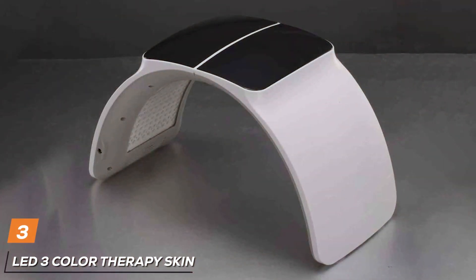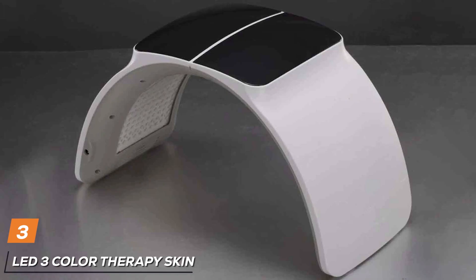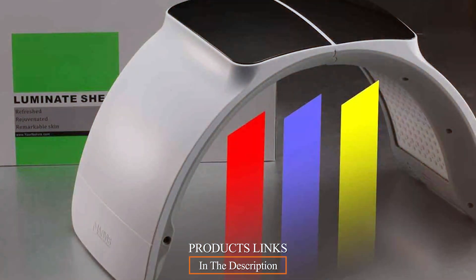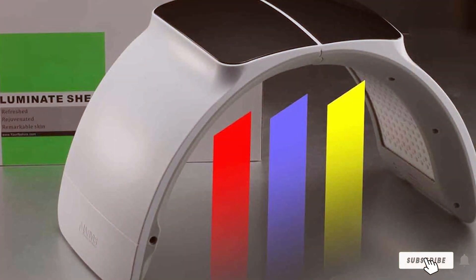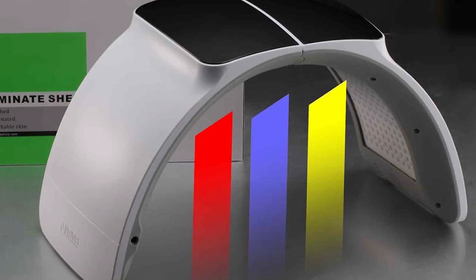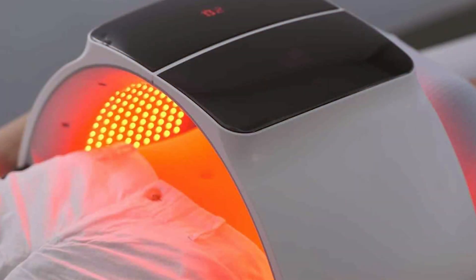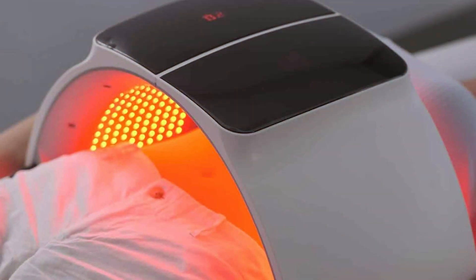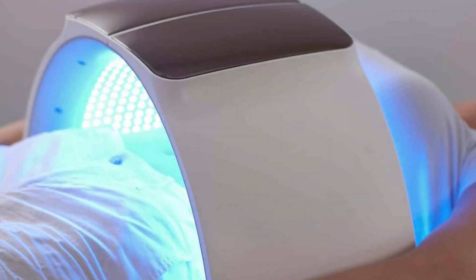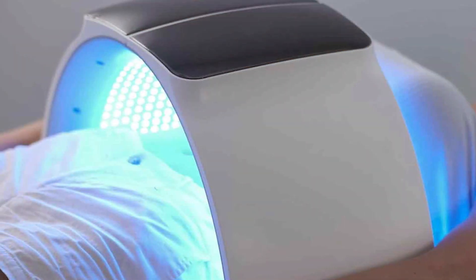At number 3, we have the LED3 Color Therapy Skin Rejuvenation Device. This beauty machine is an all-in-one solution for those seeking a comprehensive approach to anti-aging. The device boasts an innovative design that includes 3 different LED colors, each targeting specific skin concerns. The quality of this machine is top-notch, featuring high-grade materials and advanced LED technology. Its durability ensures that it can withstand regular use, making it a reliable tool in your beauty arsenal. The usability aspect is also well thought out, with intuitive controls and a user-friendly interface.